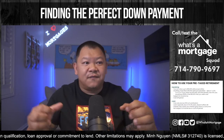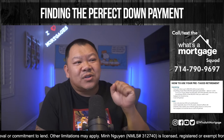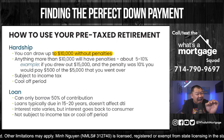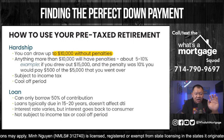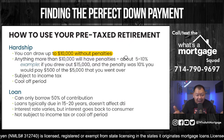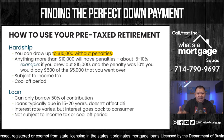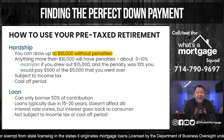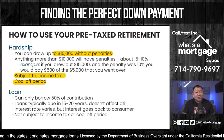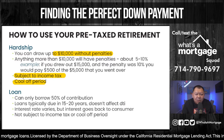Here's how you use your pre-tax retirement. There are two ways to draw from it: as a hardship and as a loan. As a hardship, you can draw up to $10,000 without penalty, but since you weren't taxed on it, it will typically be subject to income tax. If you draw over $10,000, there's a penalty between 5% to 10%. For example, if you drew $15,000, there's a 10% penalty on the $5,000 above the threshold. If you drew $20,000, you'd pay 10% on the $10,000 over the limit, which is $1,000. You're also subject to income tax and there's typically a cool-off period where you can't contribute for six months to a year.